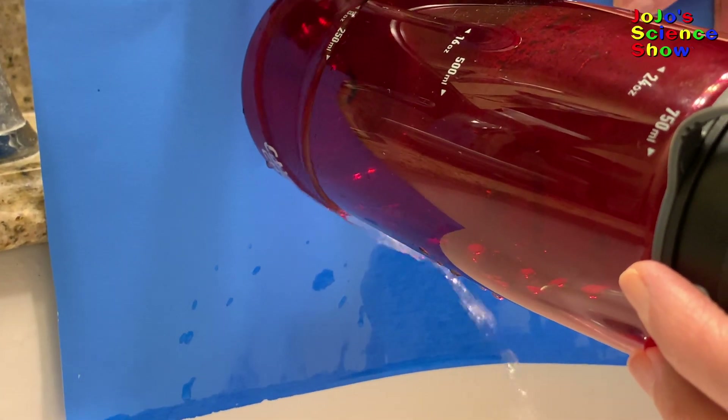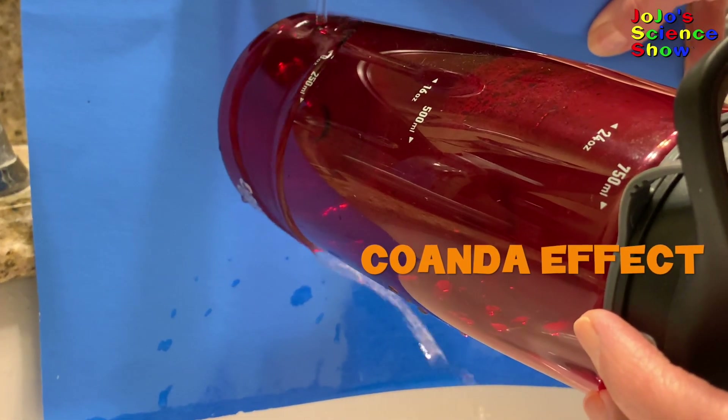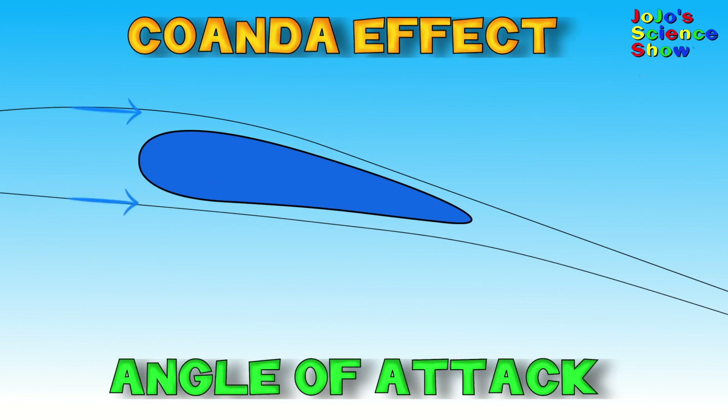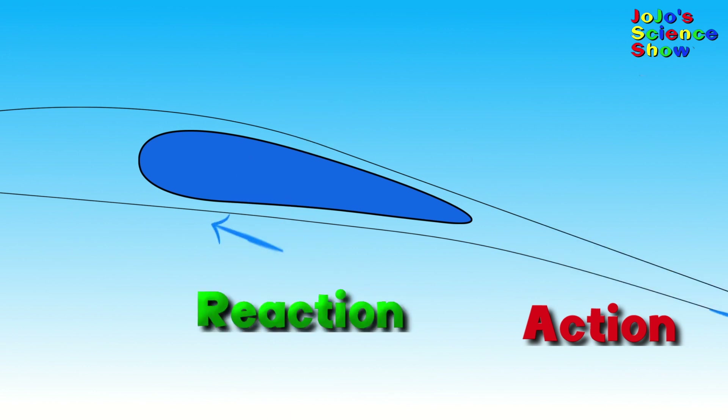Do you see how the curved surface of this cup affects the flow of the water? This is because of an effect called the Coanda effect. Curved surfaces also affect the flow of air. The cross section of an airplane wing is called the airfoil. Under the wing, the angle of attack causes the air to deflect downwards. And over the wing, the Coanda effect also deflects the air downwards. Overall, these two effects combine to deflect air downward. That is the action, and the equal and opposite reaction is lift. So airplanes fly because of Newton's third law of motion, which states for every action there is an equal and opposite reaction.